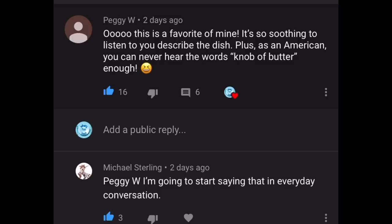The next comment is from Peggy, who's written: "This is a favorite of mine — it's so soothing to listen to you describe the dish. Plus, as an American, you can never hear the words 'knob of butter' enough!" I find this absolutely hilarious. I'm a real fan of accents — in particular I love the Canadian accent; the way a Canadian will pronounce 'out' I just think is so sweet. I completely get where you're coming from. Thank you very much for watching, stopping by, and commenting.